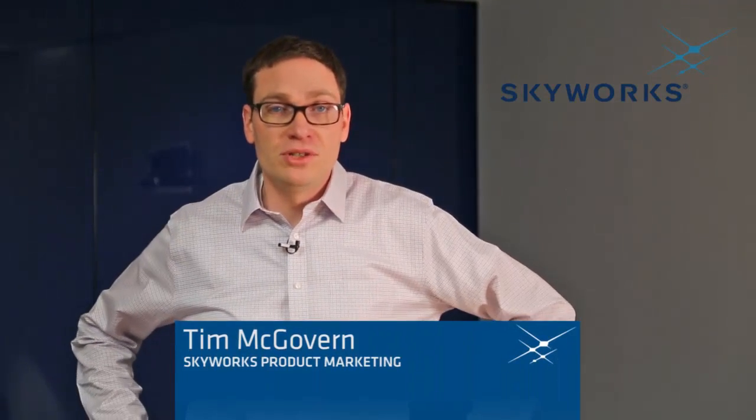Hi, I'm Tim McGovern from Skyworks Solutions. I'm a product marketing manager here to talk about two new GPS filter LNA and filter LNA filter products.